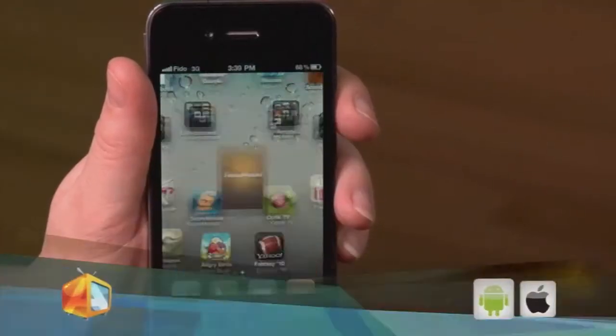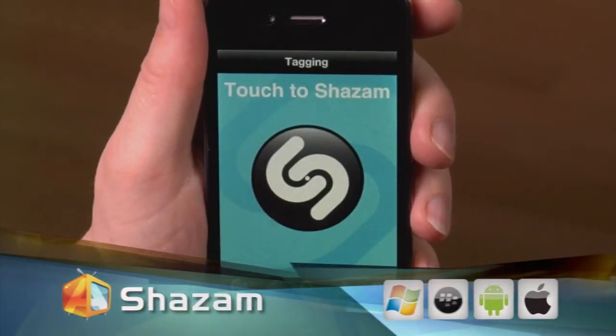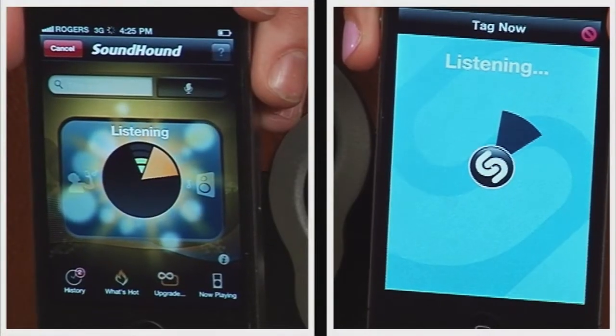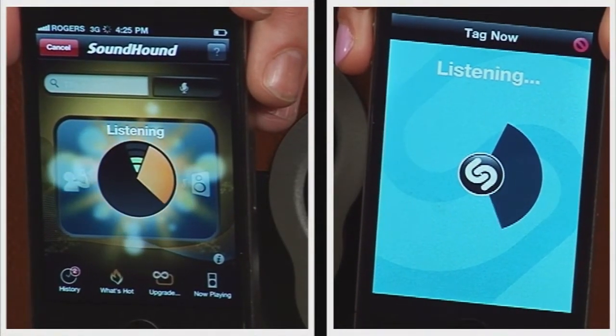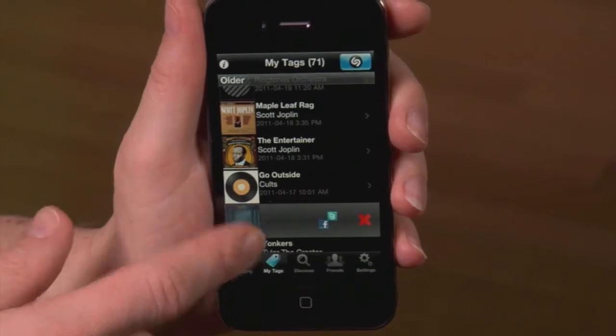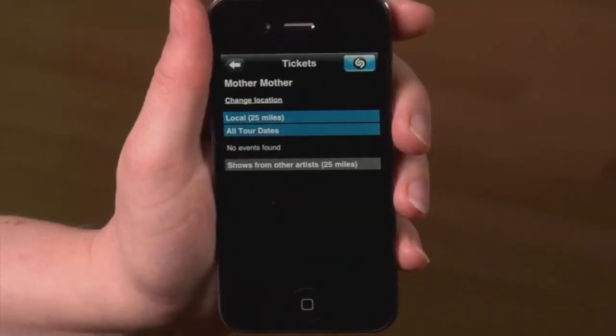We're going to play an old-time track and see which app IDs the song first. On my smartphone I'm using SoundHound, and I'm using Shazam. We'll play an obscure track — best if we don't talk while it's trying to recognize the music. Both apps are sending the song up to their online databases to try to recognize the music as it's being played. Both apps also offer info on the song, the artist, connections to the video, links to buy the song, tour dates, and the artist's webpage.